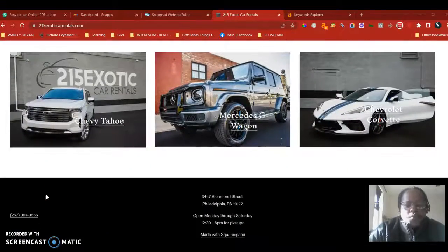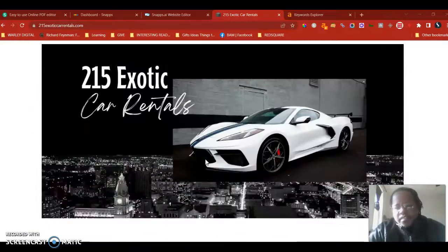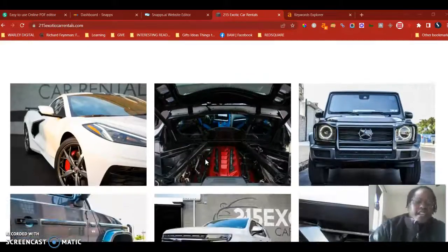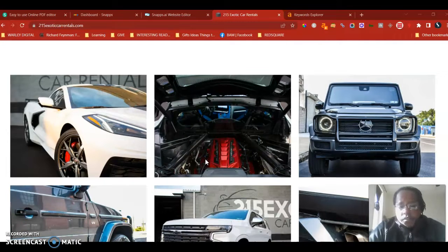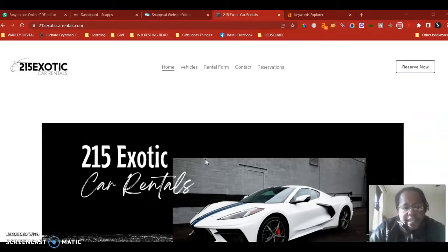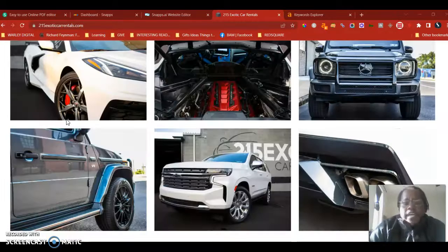Hello everyone over there at Two and Five Exotic Car Rentals. My name is Charles and I work with Wally Digital. I'm making this video because number one, I'm right by you guys — I pass you on Richmond Street every day, closer towards Richmond and Lehigh, and I've always been curious about what you guys do there.